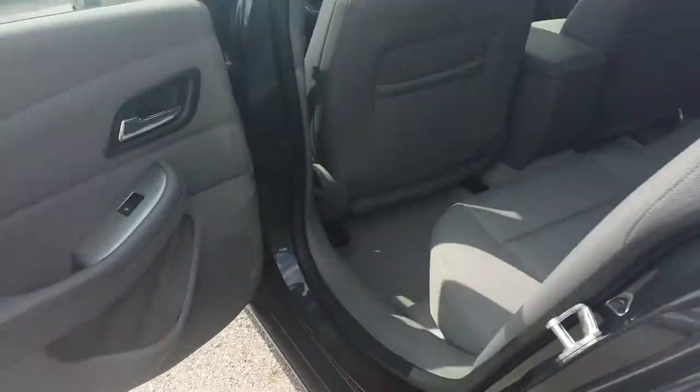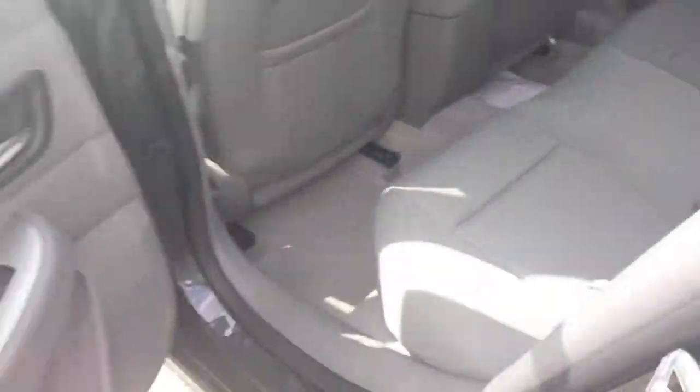On the back seats, these are cloth, like a gray color, really nice. You've got a lot of room back there.